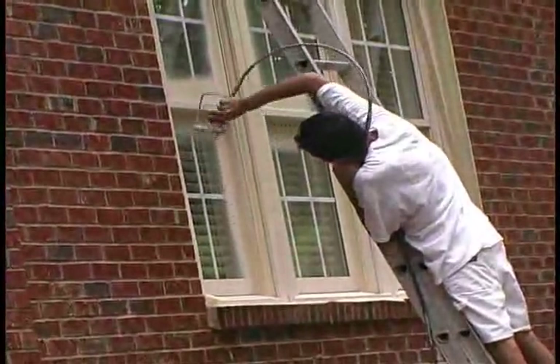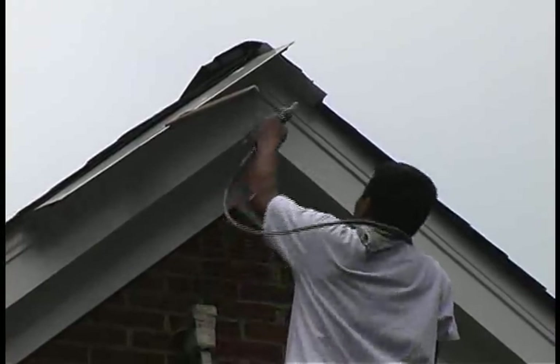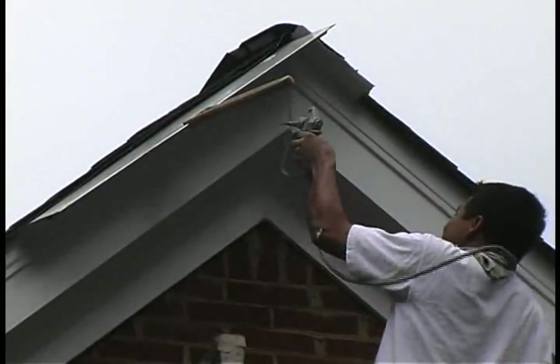The day after the siding is painted, the trim color is applied. Again, experience and great attention to detail are required to make sure that the trim paint is applied carefully and quickly.